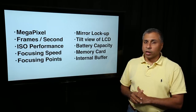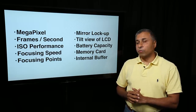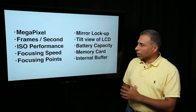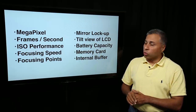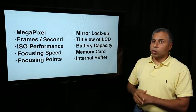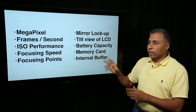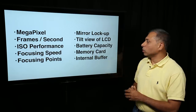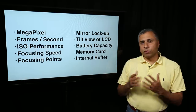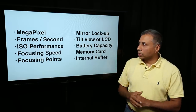The biggest myth is the megapixel — we have to see whether megapixel is something you really need. The shooting burst, basically the frames per second, how fast the camera can capture the action — 10, 14, or 3 frames per second. ISO performance is quite important for low light photography. Focusing speed and focusing points, mirror lockup, the tilt view of the LCD, battery capacity, what kind of memory card the camera supports, and the internal buffer — these are some of the high-level features which I normally look at when recommending what camera to purchase. Now let us go in depth understanding each of these.